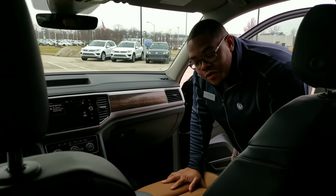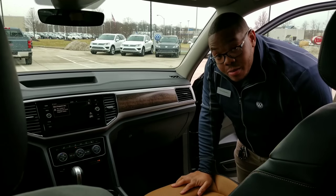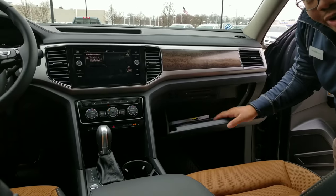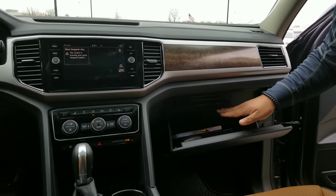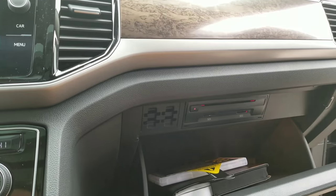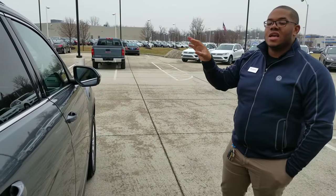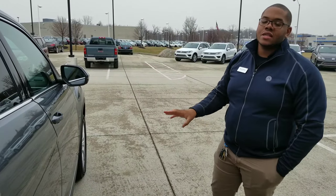Over here on the passenger front seat, you do have a power passenger seat. You also have your lockable glove box right here — it's large enough to throw a party in. Another thing you're going to have is a CD player and two SD card slots in there as well. Now we're going to go over to the driver's side where I'll be able to show you the keyless access and all the cool features you get with the SEL Premium.